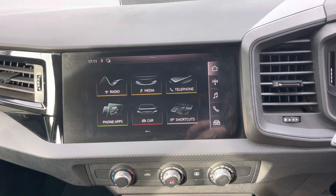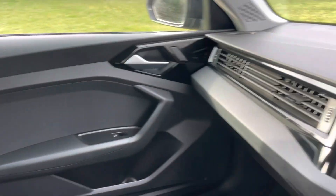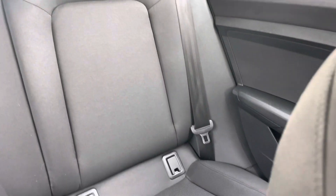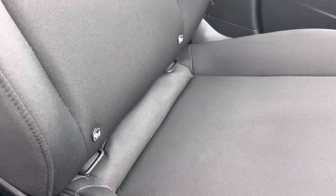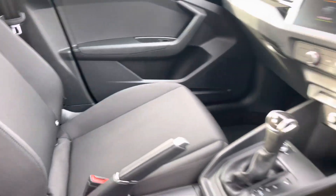DAB radio, Bluetooth with music streaming, and Apple CarPlay. In the back, three proper seat belts — the outer two seats with ISOFIX, and we also have ISOFIX to the front passenger seat as well. The car has just been serviced at Audi.